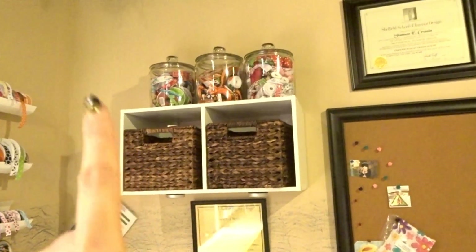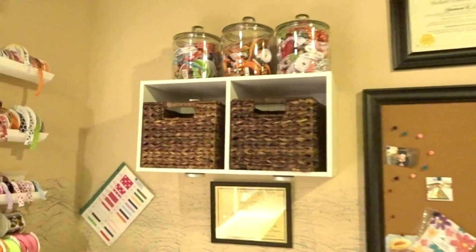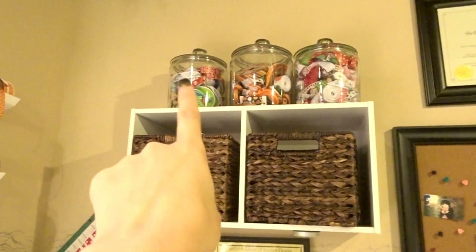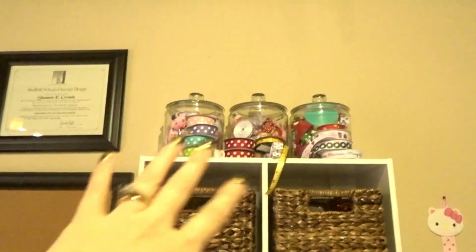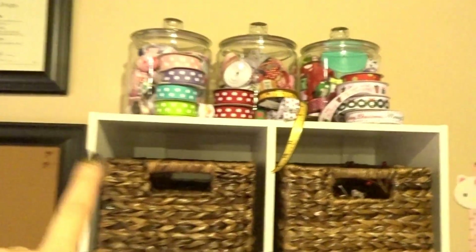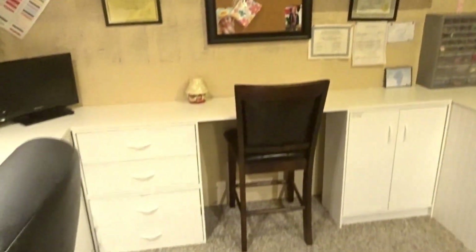Up here was elastics for headbands and flowers and that kind of thing. And up here in these jars I kept all of my seasonal ribbon — Christmas, Halloween, polka dots, Valentine's Day, more Christmas. I just had ribbon everywhere, but I really did like the space.